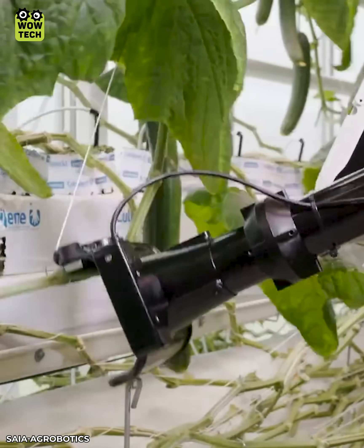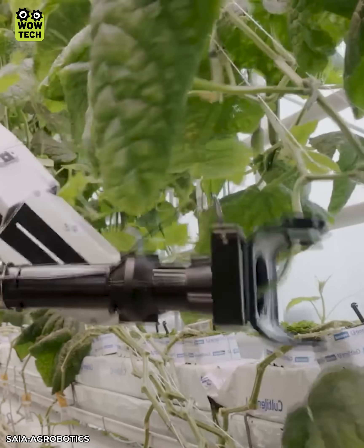Instead of manual pruning, this robot can distinguish leaves and remove them.